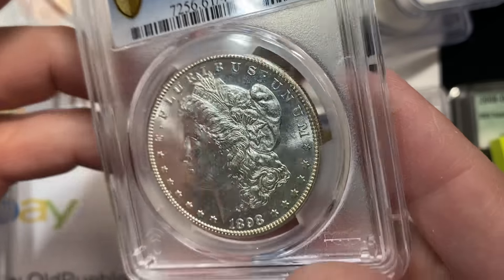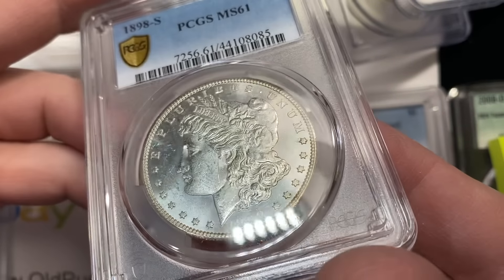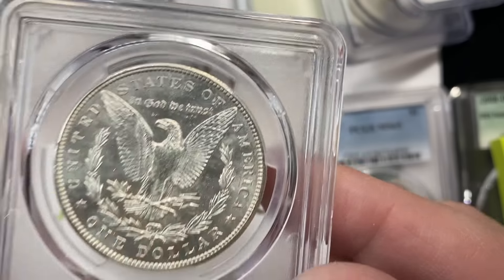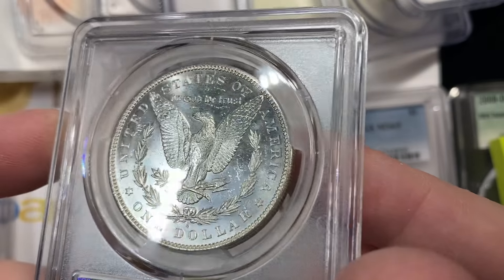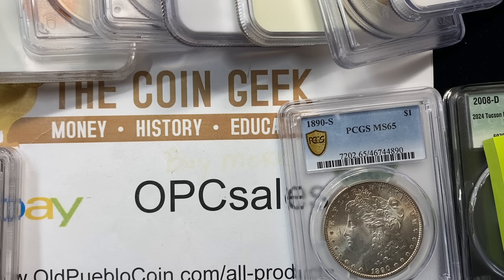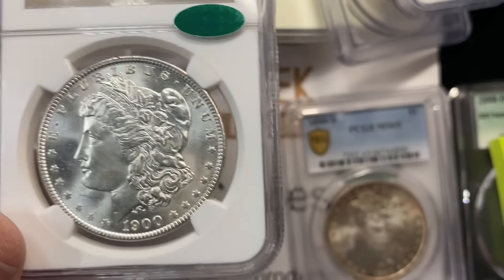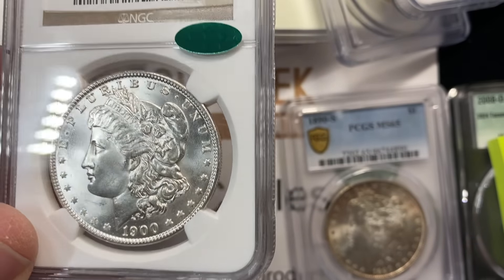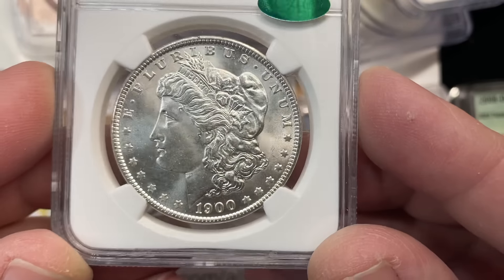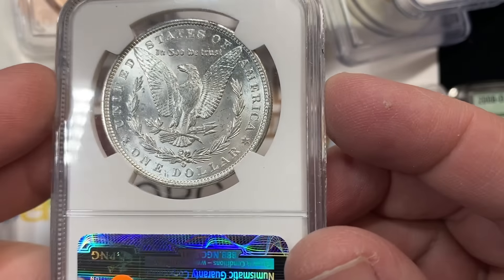This 98-S is graded 61 — did not sticker. Nice PL finish on the back, but the obverse has a mark that's a little bit more distracting. Here's a 1900-O in 65 that CACed. Our common date dollars — we did pretty good because we were pretty selective.